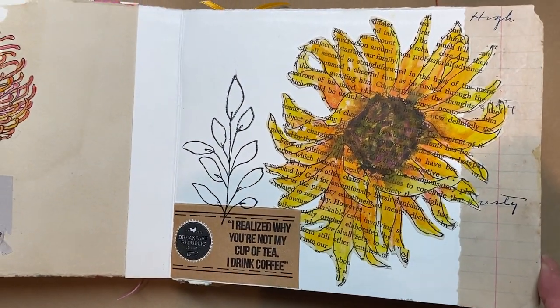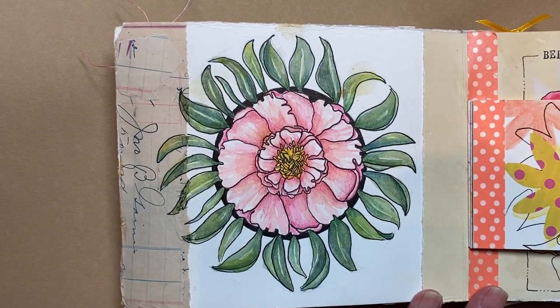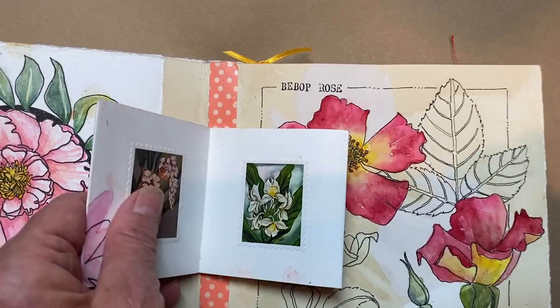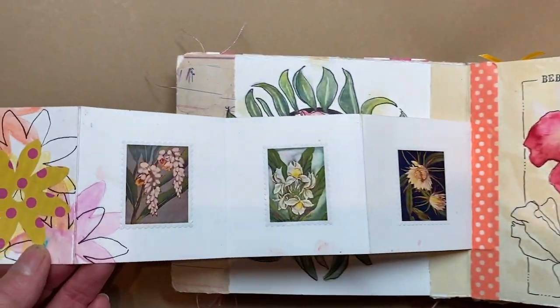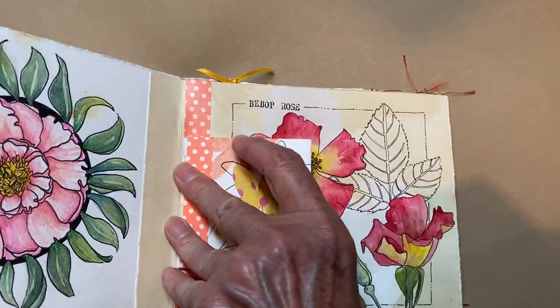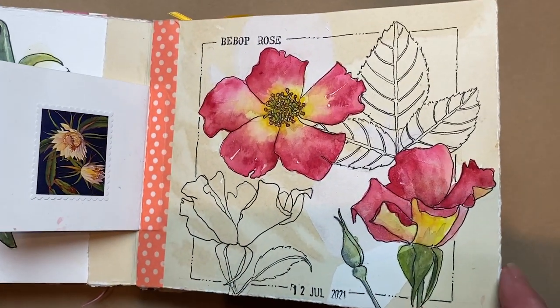And some barn. This is a mandala I made inspired by a peony. A little accordion book. Some flowers. And then some flower postage stamps.